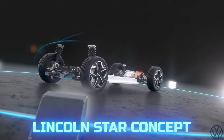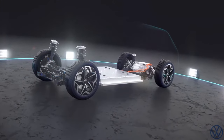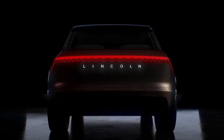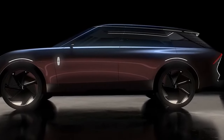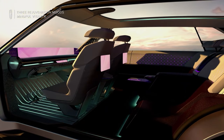Lincoln Star Concept. The Lincoln Star is built on a flexible electric platform that can have both rear and all-wheel drive. The look of the SUV fascinates with smooth lines, minimalism, and lighting, which is everywhere — on the roof contour, wheel arches, doors, seats, and many decorative elements.